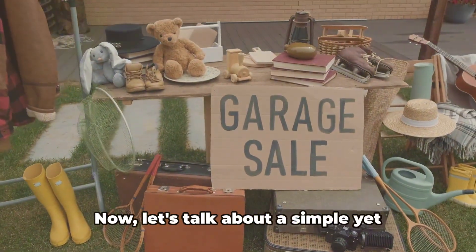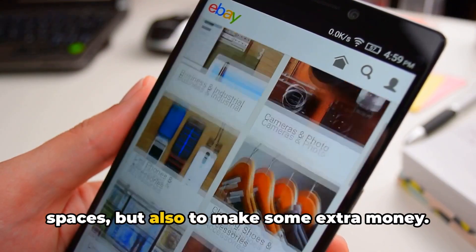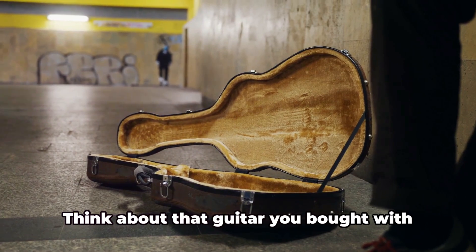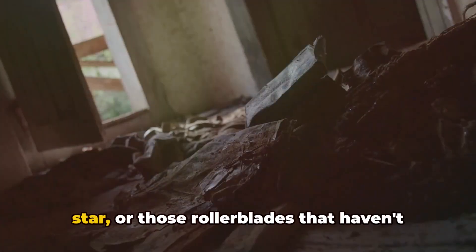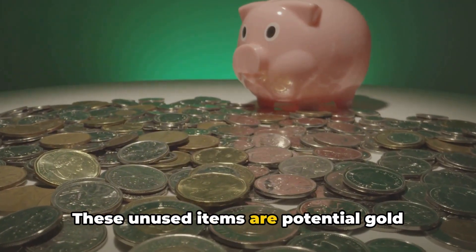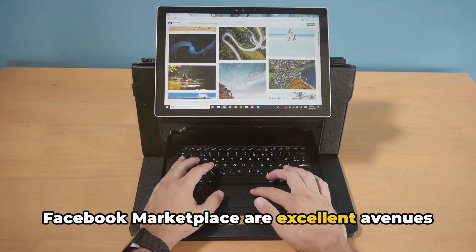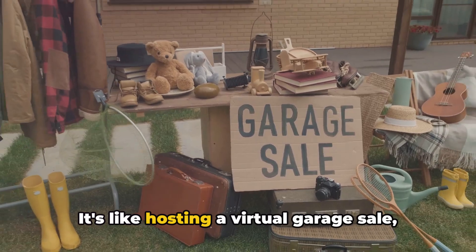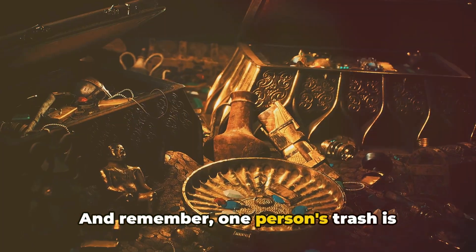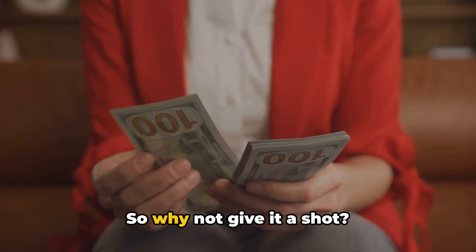Tip number nine: sell unused items. Let's talk about a simple yet effective way to not only declutter your space but also make some extra money. It's time to let go of those items just collecting dust in your closets or garage — that guitar you bought with the intention of becoming the next rock star, or those rollerblades that haven't seen daylight since the last decade. These unused items are potential gold mines. Platforms like eBay, Craigslist, or Facebook Marketplace are excellent avenues to sell them. One person's trash is another person's treasure.